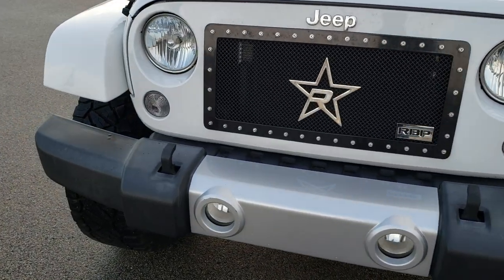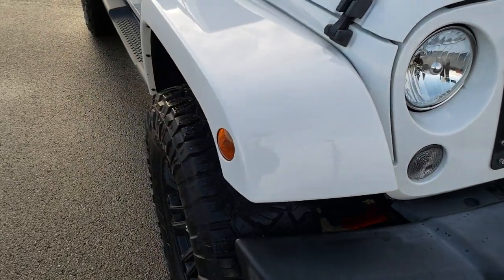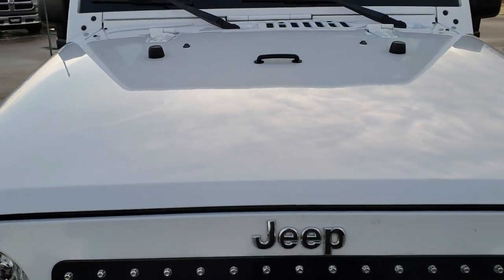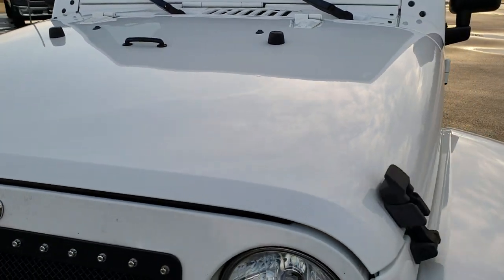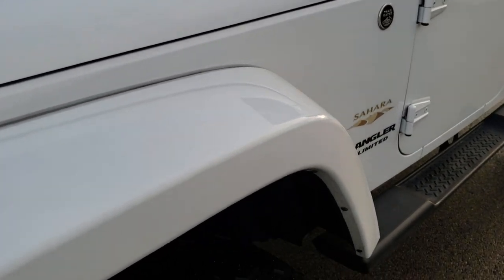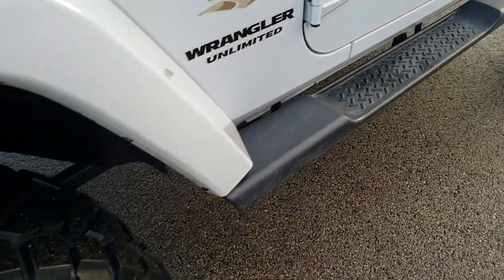Today we are checking out this super clean 2015 Jeep Wrangler Unlimited Sahara. From this HD video you will be able to tell that this Jeep is extremely clean all the way around, inside and out. Bright white is the color.